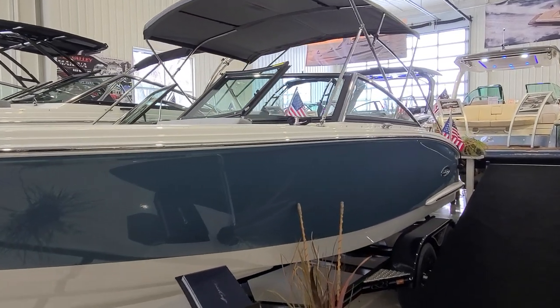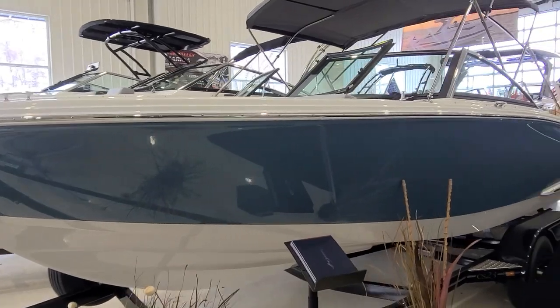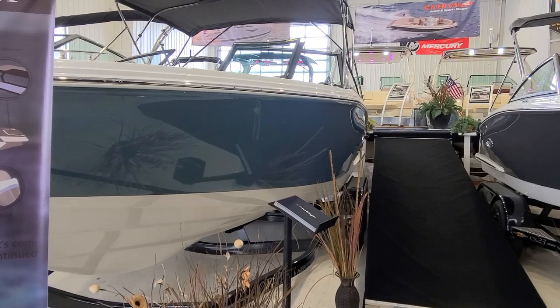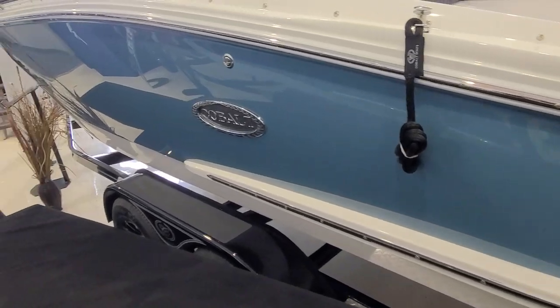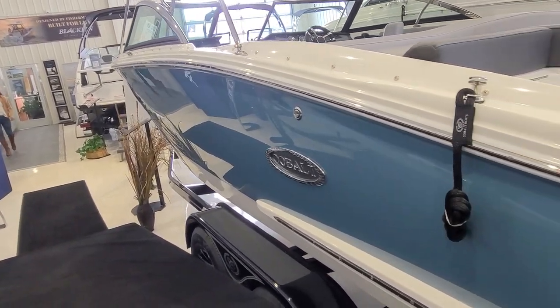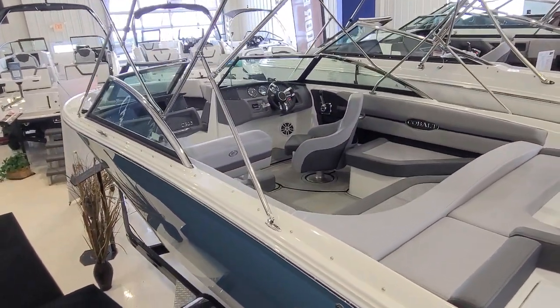I have done CS23 videos before. This one we're going to do a little more detailed. But more importantly, this is the all-new Bayside Blue Hull. It looks absolutely impressive. The color combo is one to see in person. You match this with these clean, crisp Cobalt lines and it really comes together as an entire package.